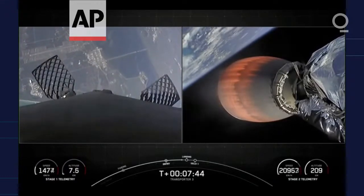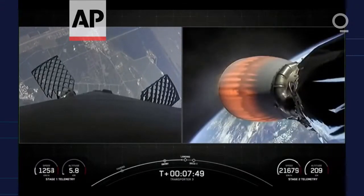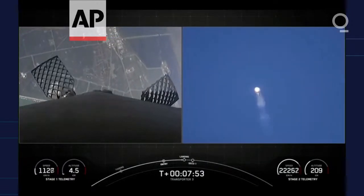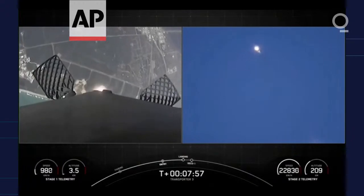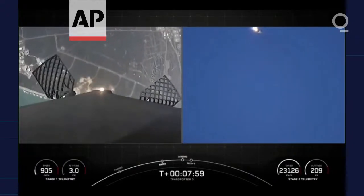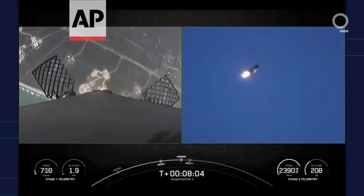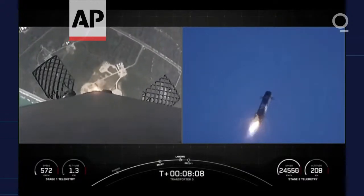Just a few seconds away from landing. Stage 1 is transonic, traveling around 900 miles per hour, which really puts the deceleration into perspective. In the span of less than a minute, we'll have reduced from twice the speed of a jet all the way down to zero as the rocket lands. Stage 2 is in terminal guidance. There's a view of the landing back at Landing Zone 1.